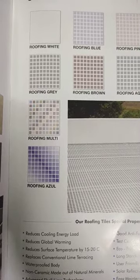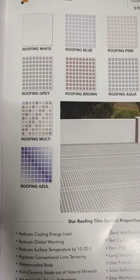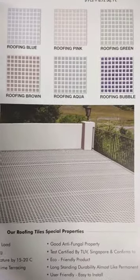The available colors are orange, gray, brown, aqua, malting, and azule. This is a very cool design.